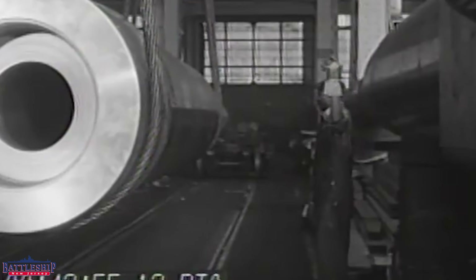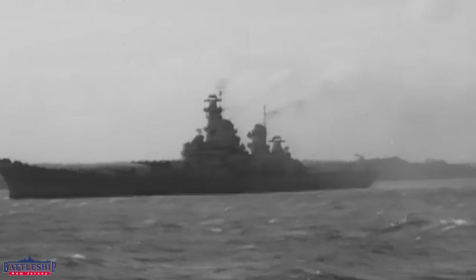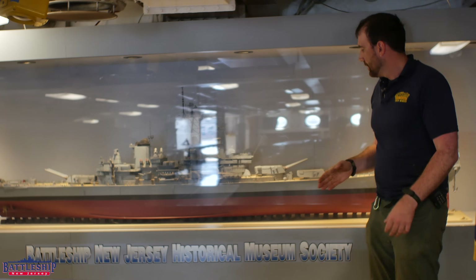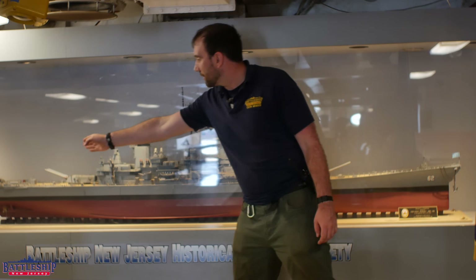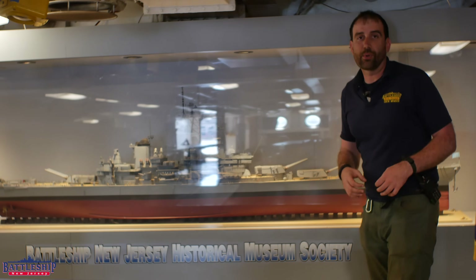When World War II began, it negated the treaty system that limited the Iowa-class battleships to 45,000 tons standard displacement, so the Navy was able to add additional armor plate. The main differences were up here at bulkhead 50, just forward of turret number one, and back here at bulkhead 166, just aft of turret number three.